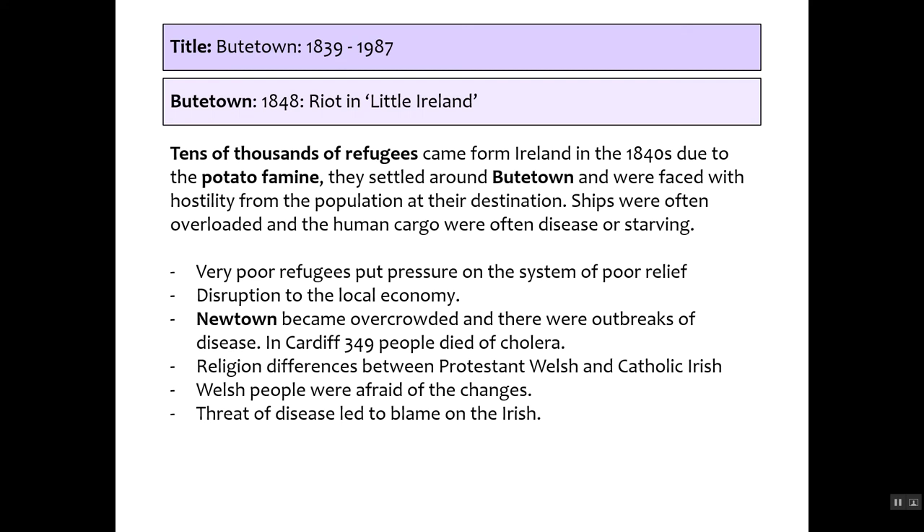There was a riot in Little Ireland due to increased immigration from Ireland caused by the potato famine. Thousands of refugees landed near Butetown and faced hostility. Ships were often overloaded, passengers — known as 'human cargo' — were frequently diseased or starving, with journeys over a week long. Newtown became overcrowded and disease spread; 350 people died of cholera in Cardiff. There were religious differences between Protestant Welsh and Catholic Irish. Welsh people feared the changes and began blaming the Irish for disease and disruption to the local economy.